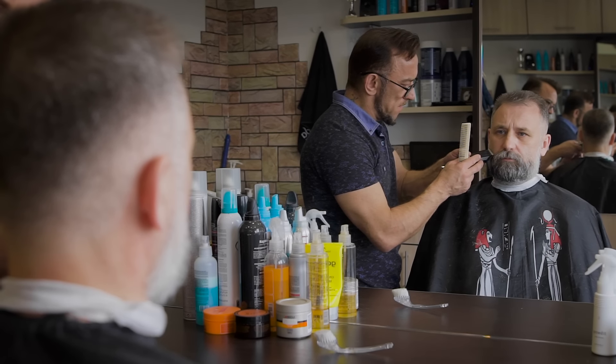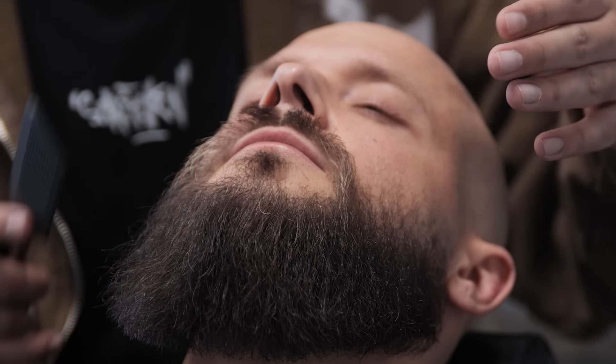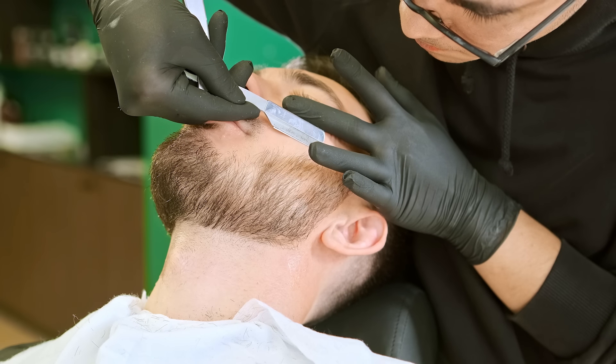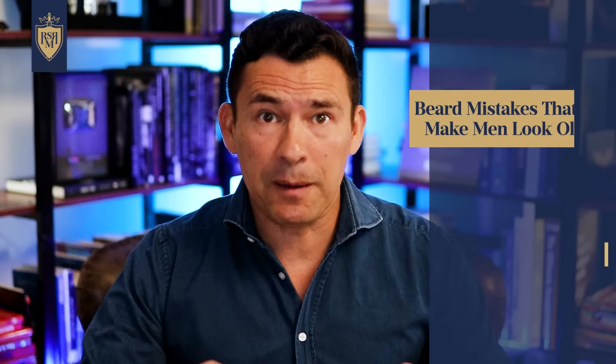Speaking of seeing a barber — seeing a professional — I left this a little later in the video because most guys aren't going to visit a barber on a weekly basis for their beard. But let me ask: have you ever gone to see a professional? Have you seen a professional in the last year to talk about your beard and the styles that suit you? If the answer is no, I'd encourage you to go see a barber, especially one who specializes in beards. This guy has seen more beards in the last year than you've probably seen in your entire life. He'll not only give you a good trim but also offer ideas — maybe even suggesting adding a bit of color.